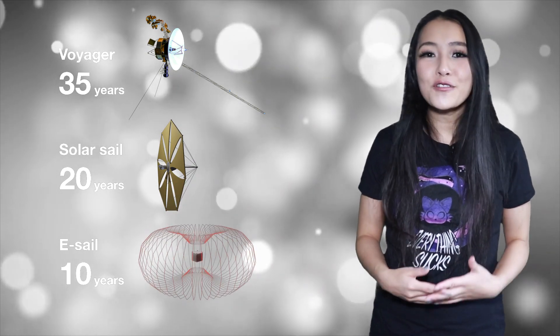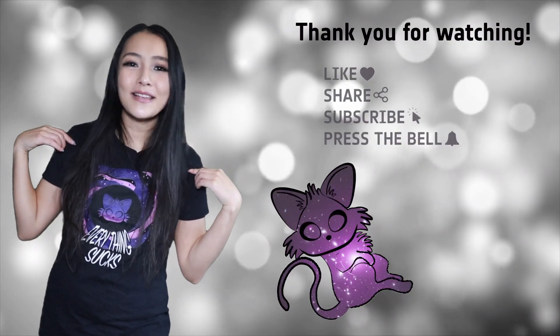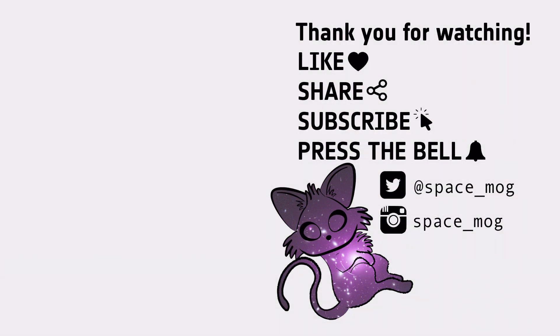There are also magnetic sails, or mag sails, that work in a similar way, deflecting solar wind with a static magnetic field. That's all I've got time for today — I hope you enjoyed the video. As usual, get yourself a t-shirt if you want to support me, and simply leave me a like, share, and subscribe.